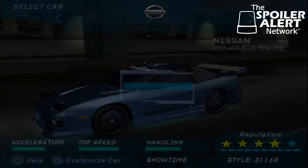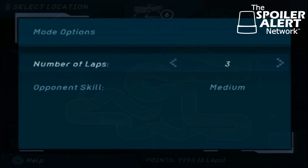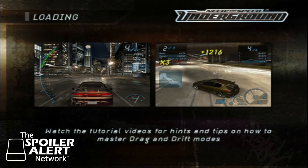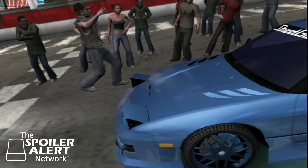All right, so let's jump into the race. I put in the cheat codes, obviously, to go ahead and unlock all the drift tracks, all the sprint tracks, all the tracks. So I don't have to worry about unlocking anything — I can just jump in and play it whenever I want.